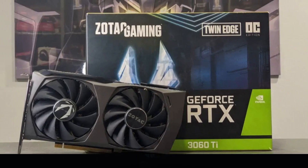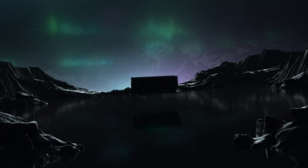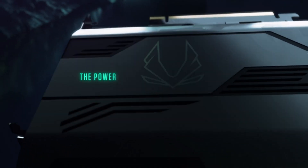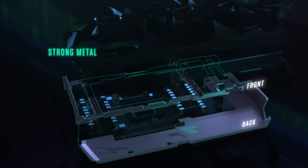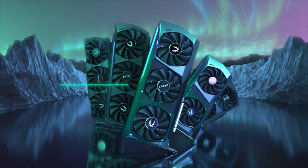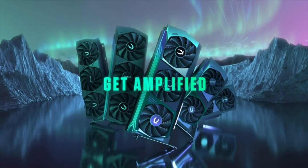Zotac's implementation includes a robust cooling solution with dual fans, a compact heatsink, and advanced airflow design to maintain optimal temperatures during extended gaming sessions. The card's iStorm 2.0 cooling system is both efficient and quiet, ensuring performance stability without excessive noise. Additionally, its reinforced metal backplate adds durability and aesthetic appeal.